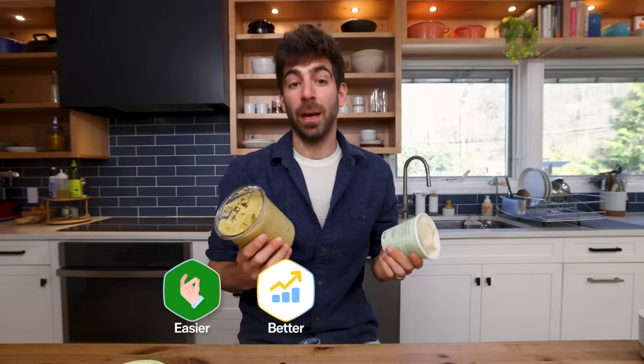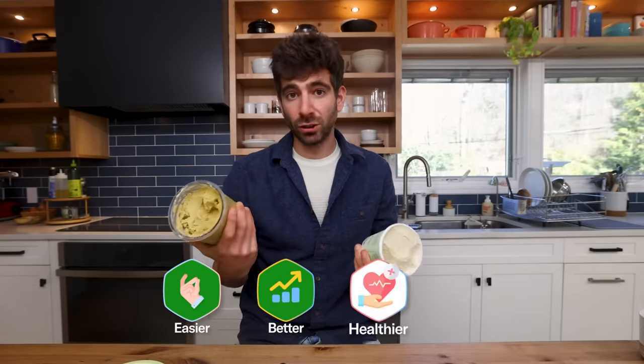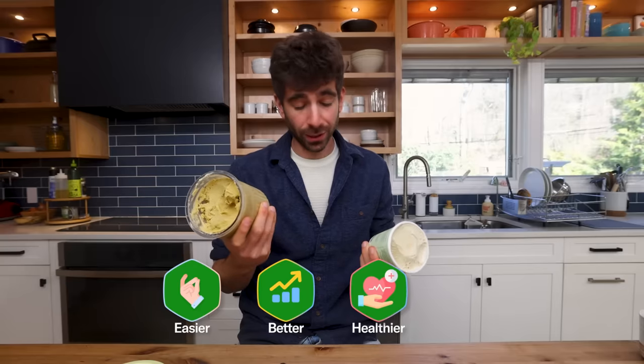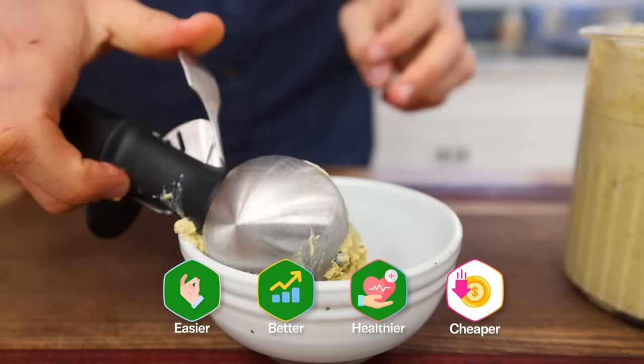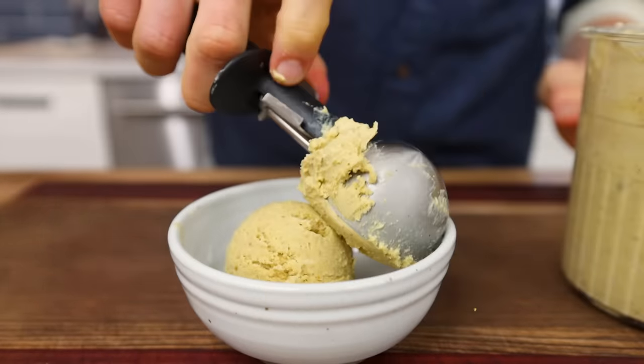Ice cream is pretty easy to make, especially with the Ninja Creami. I think it's better and healthier — certainly less sugar and you get to control the ingredients. Cheaper? Probably comparable; good ice cream can be pretty expensive.